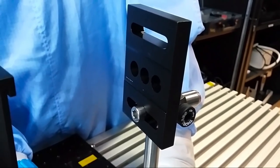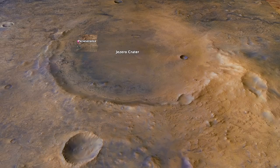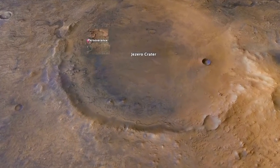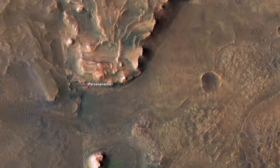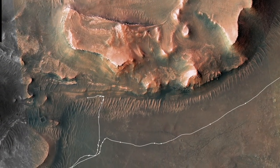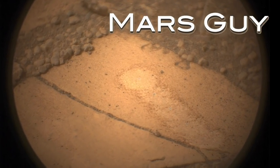Perseverance uses powerful laser pulses to investigate geologic materials on Mars. It recently started blasting tiny holes in rocks that may have formed in the muddy bottom of ancient Lake Jezero. The results are encouraging, on this episode of MarsGuy.